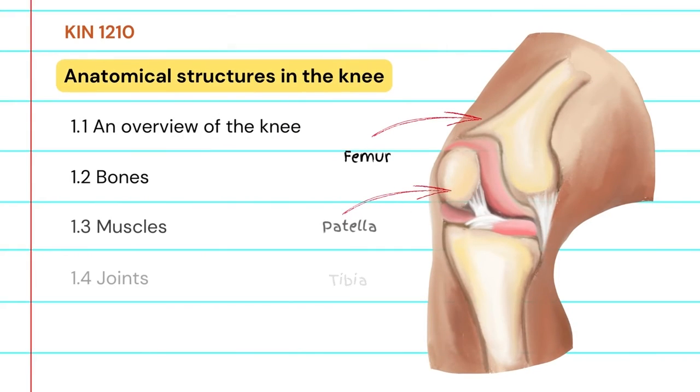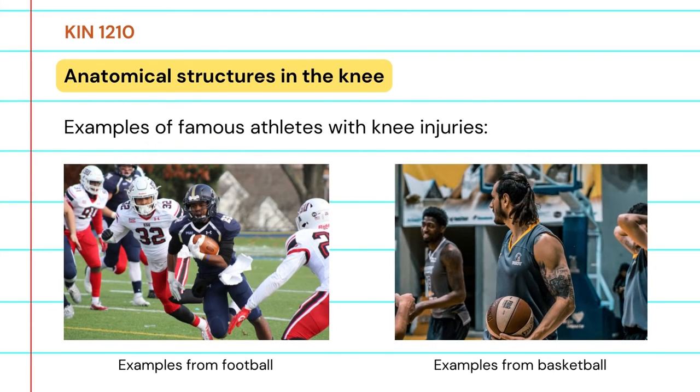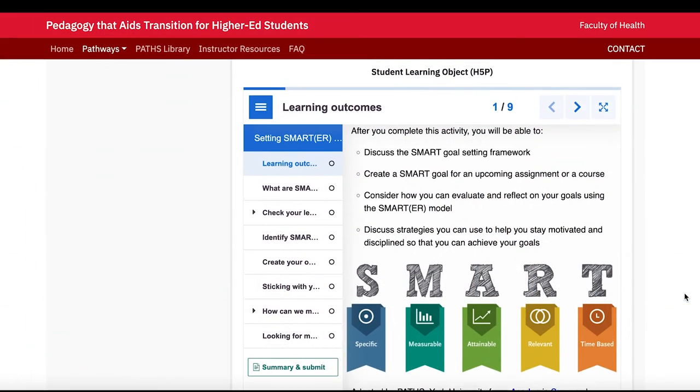In some of my larger classes of 800 to 1000 students, I encourage students to make connections between anatomical concepts and the relationships between structures with a movement they do, or even an injury they've had or that someone they know has had. For example, when we're learning about anatomical structures and relationships in the knee, it's easy to bring in examples of famous athletes the students might be familiar with who have had different types of knee injuries, and then connect that to the anatomical structures we're discussing.